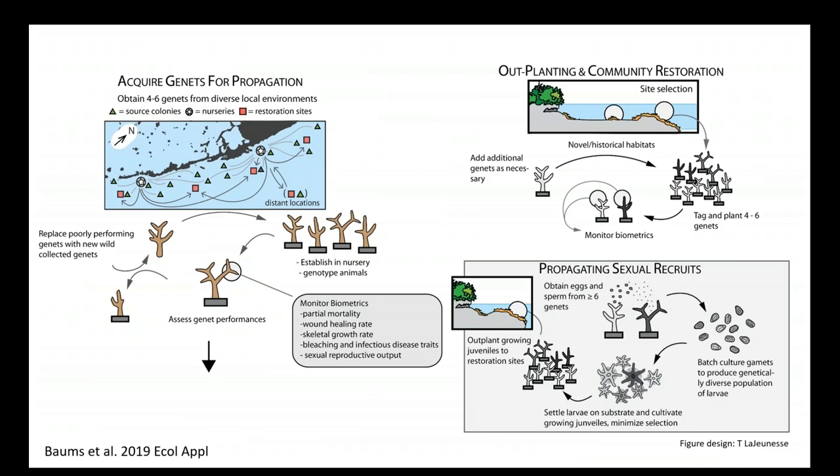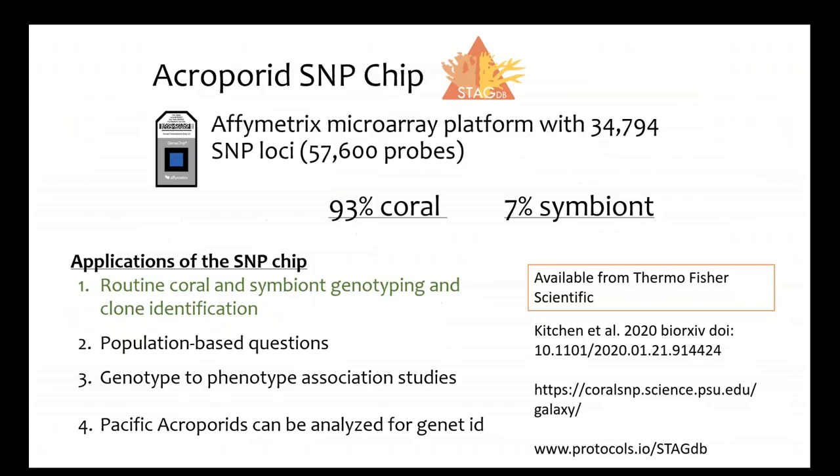We've combined this standardized workflow with a database that keeps track of how many times a particular SNP chip profile has been observed before, starting to build coral stud books with genotype-phenotype associations. Ideally what we really want is a tool you can take out on the boat where you can put a coral sample in and get an answer in 10 to 20 minutes to proceed with your local field work.